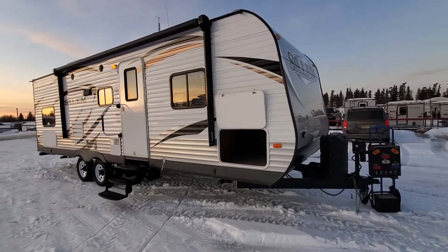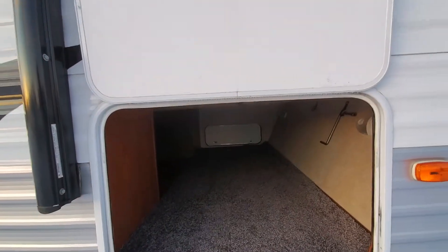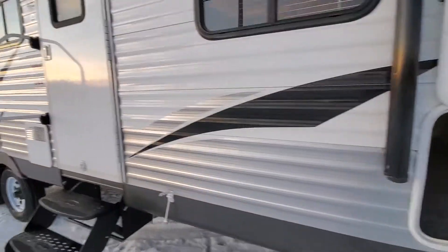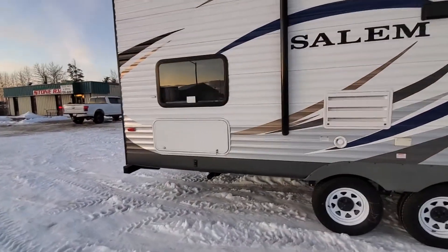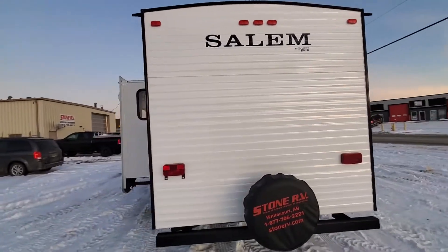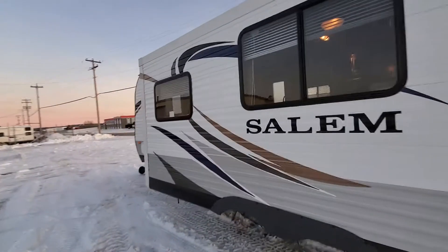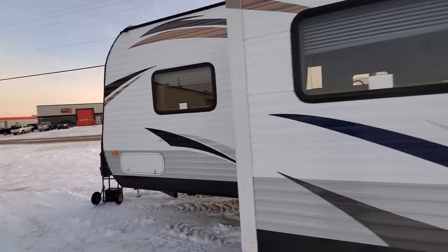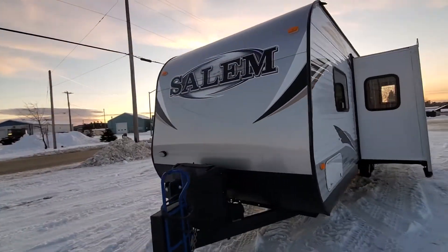Hey everybody, Sean's RV here. I got another used unit just coming out of the shop — it's a 2014 Salem 27D. It's got a power awning, storage compartment, and storage here underneath the bunk. This one's got one slide with a couch and dinette in it, and another baggage door for plastic storage.